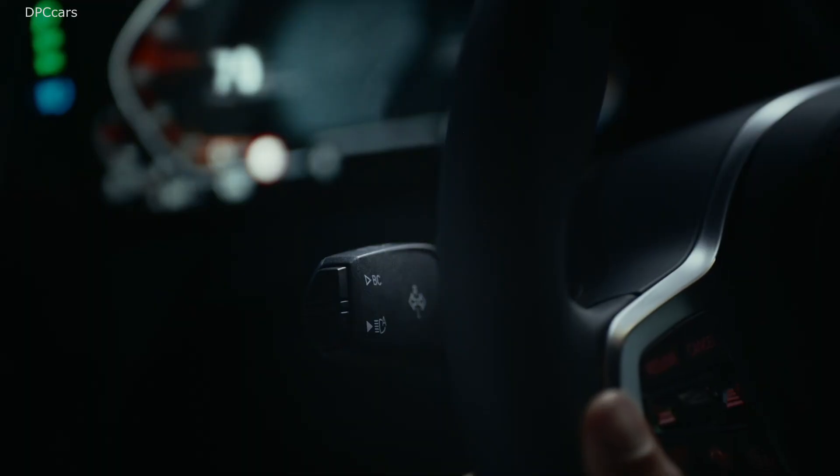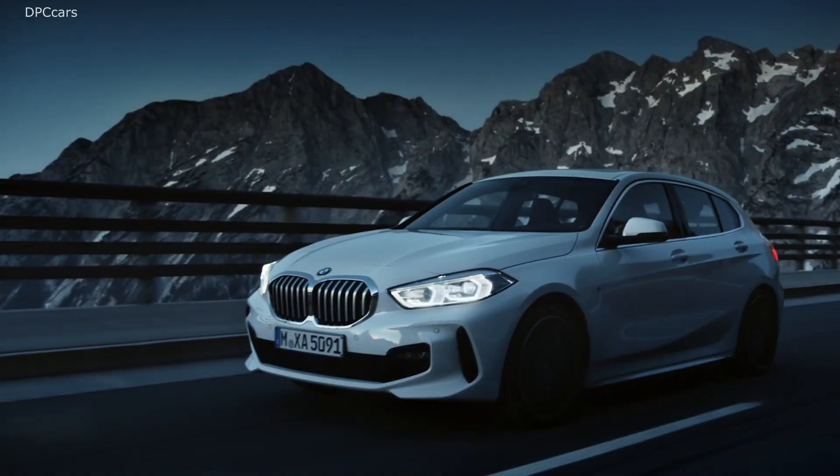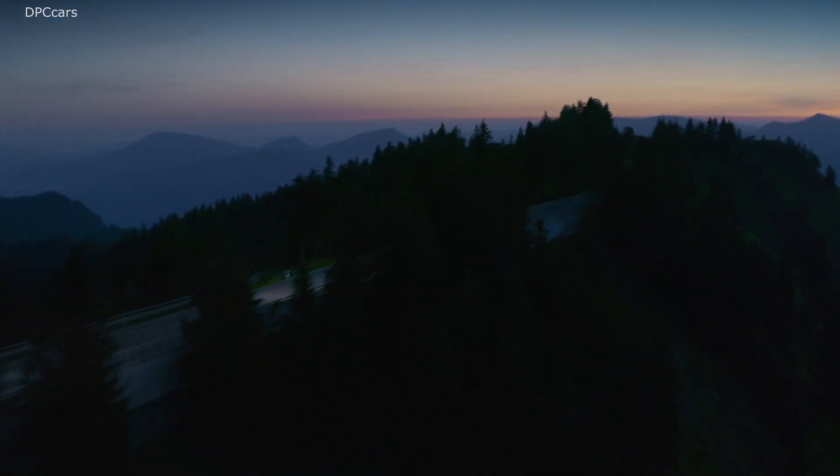The high beam assistant is just one of the many features that you can upgrade your BMW with, and there are more to come. Check out the BMW ConnectedDrive Store.